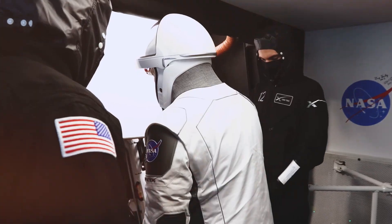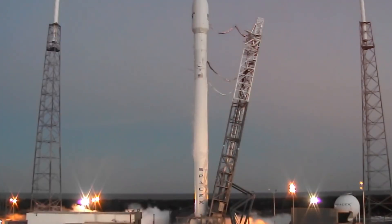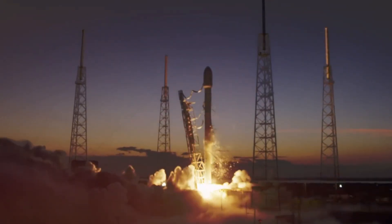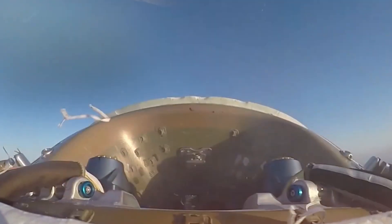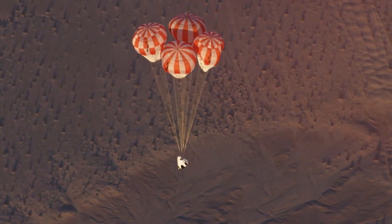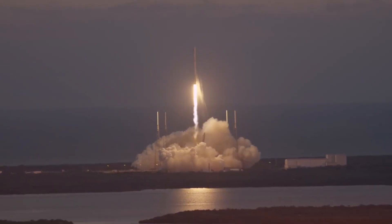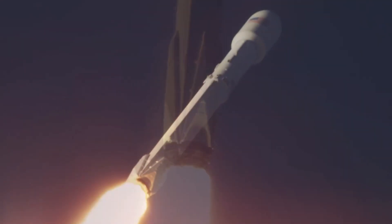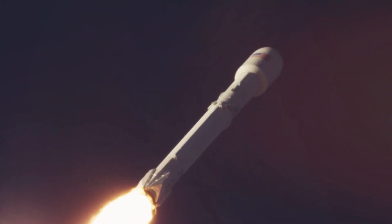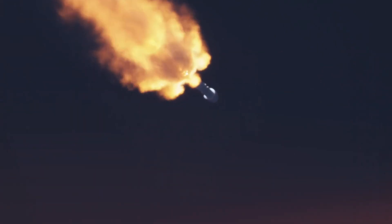The experience inside Dragon is further enhanced by its Environmental Control and Life Support System, or ECLSS. Unlike earlier spacecraft where astronauts endured whatever temperatures the systems dictated, Dragon allows crew members to adjust the cabin temperature between a comfortable 65 to 80 degrees Fahrenheit — 18 to 27 degrees Celsius. The spacecraft maintains ideal atmospheric pressure, humidity, and oxygen levels automatically, creating an environment that feels surprisingly Earth-like despite being hundreds of miles above the planet.